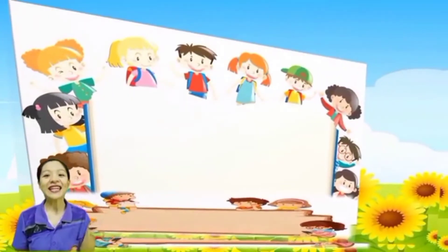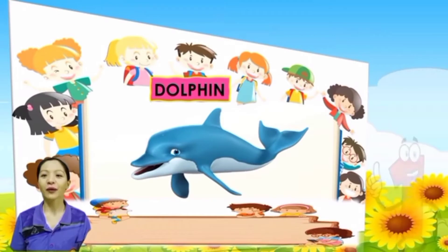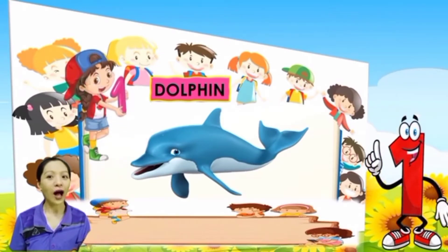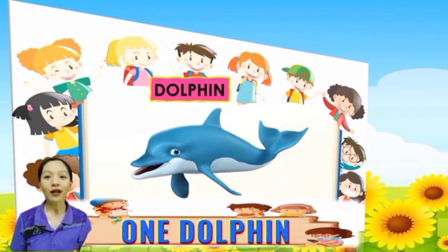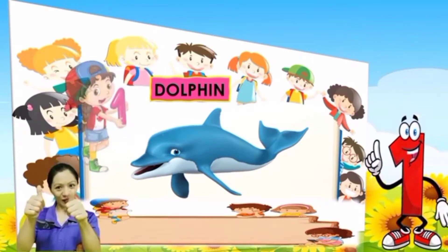Next, what is this? It is a dolphin. Everybody count the dolphin: 1. So how many dolphins are there? 1 dolphin. One more time: 1 dolphin. Very good.